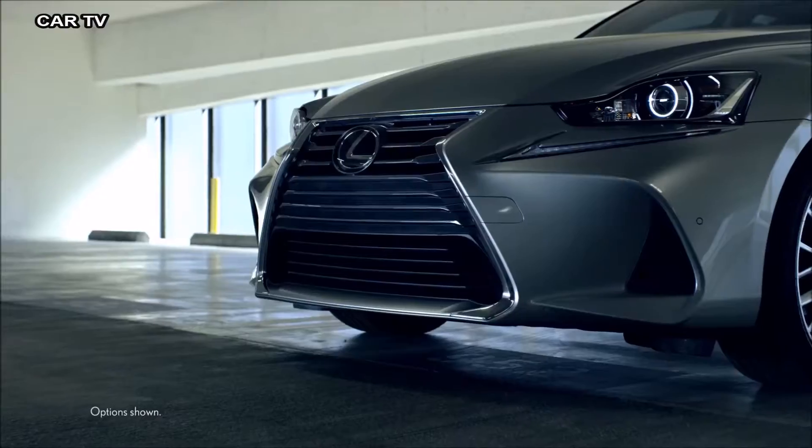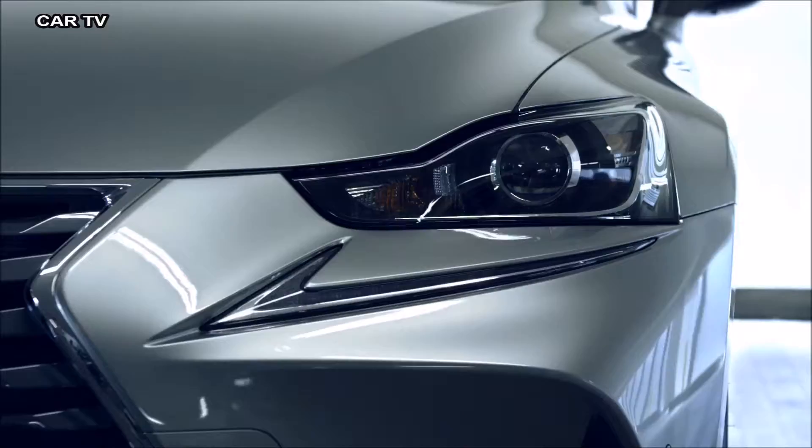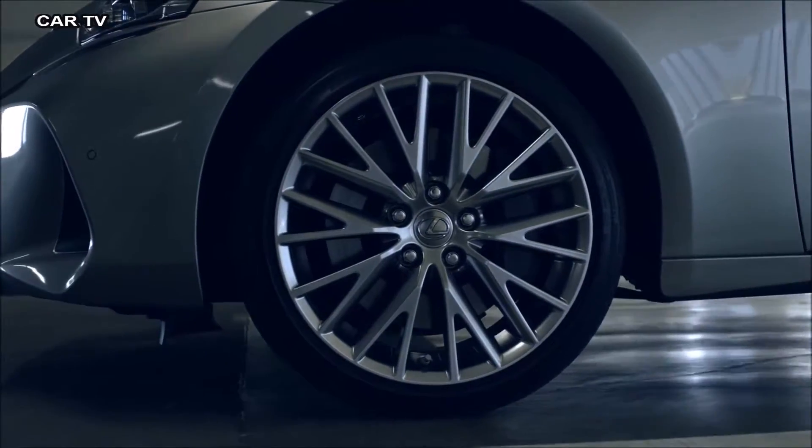Punctuating its aggressive stance, it features a boldly restyled front fascia, new striking LED headlamps, and distinctive alloy wheels.